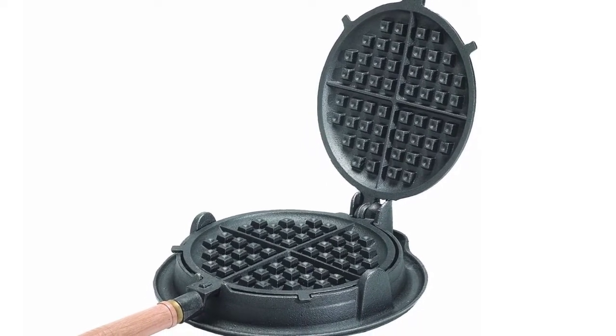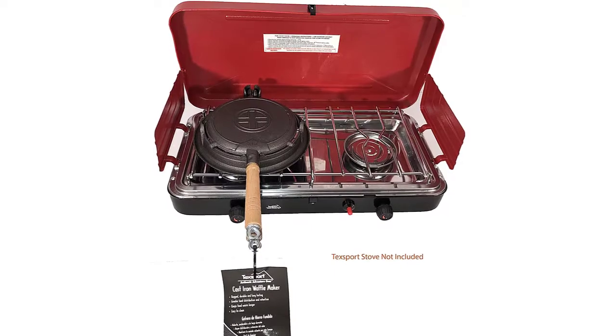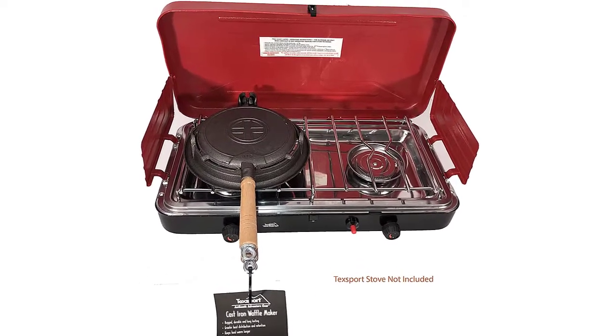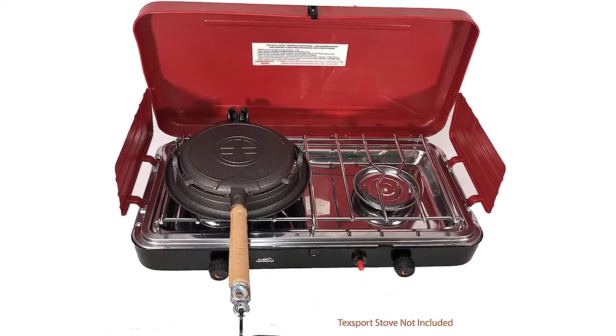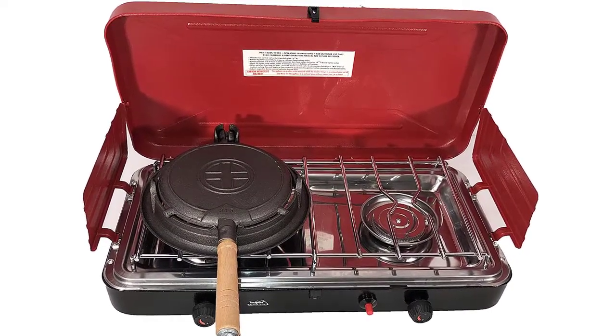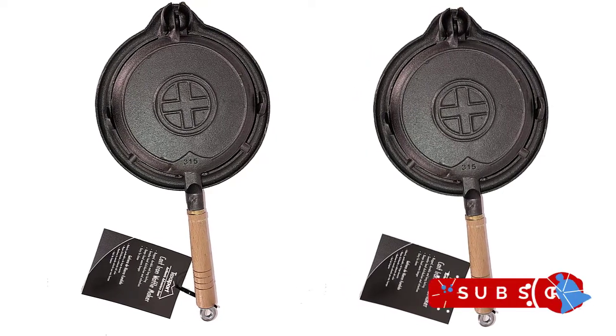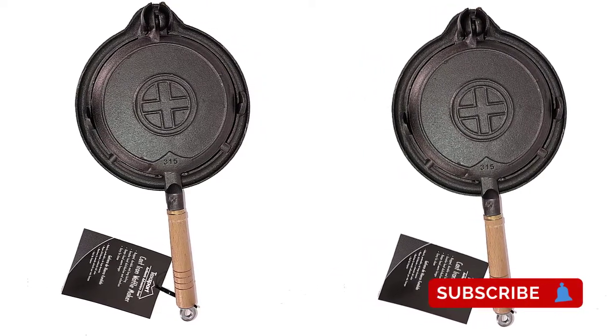It has excellent heat distribution and retention, which means you can effortlessly cook your waffle evenly in a minute and keep it warm for longer. With this waffle maker, you can cook your favorite delicious waffles that are about 7 or 8 inches in diameter. The waffle maker works with any heat source and still stands strong against chipping, rusting, and warping.